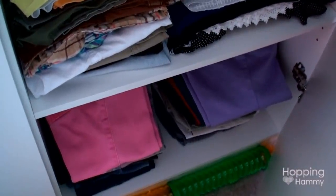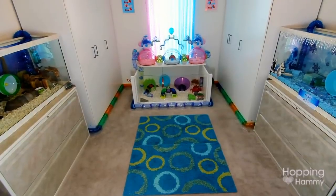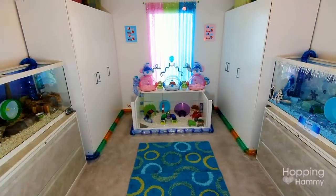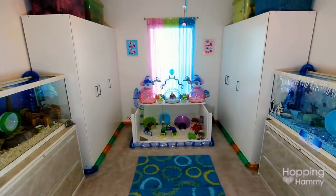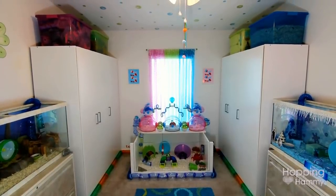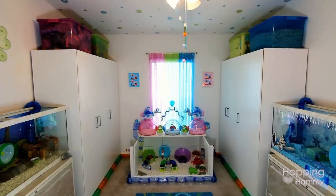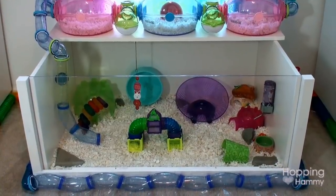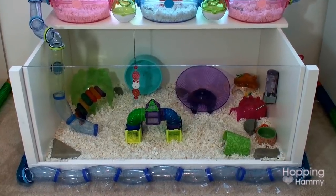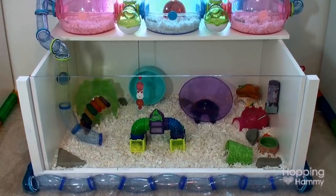Turning to the right, this is the view I get when I'm sitting on my bed looking out — it is a wonderful view. I get to see Sumatra's cage and Ginger Snaps' tubes that go all the way around the outside perimeter. They are kept separately and do not meet because they are different species. Sumatra lives in this wooden DIY cage — I do have a detailed tour linked down below.